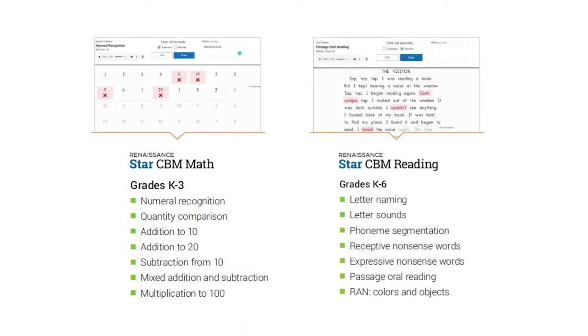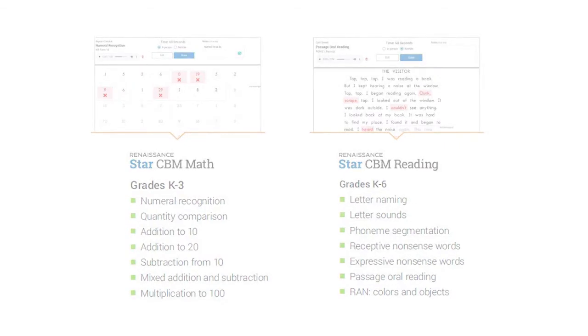I'm Scott McConnell, director of assessment innovation here at Renaissance Learning, and I'm here to talk to you today about STAR-CBM, a new entry into an old field. STAR-CBM are measures that can be used for screening or progress monitoring in mathematics for kindergarten through third graders and reading for kindergarten through sixth graders.